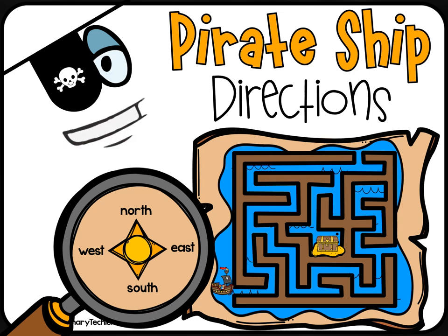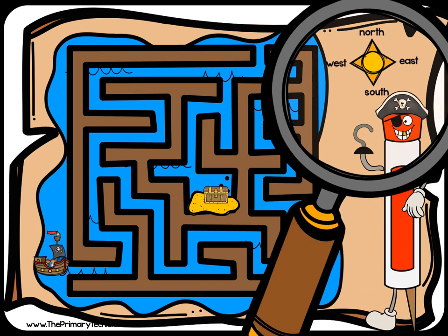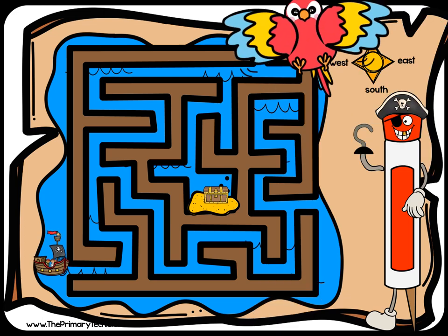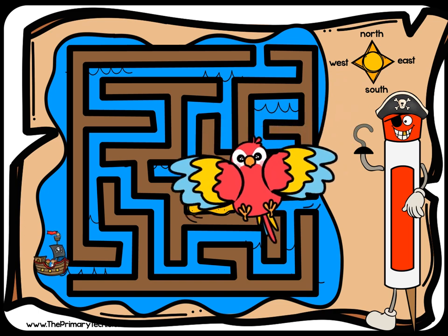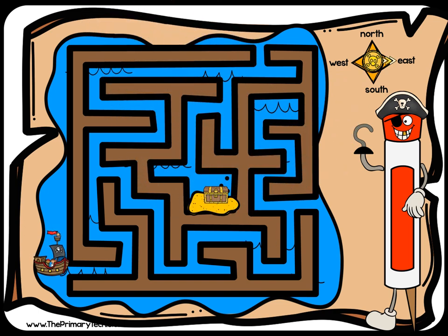Help the pirates get to the treasure chest. Use the compass rose and write which direction the pirates should go next. Check it! East.